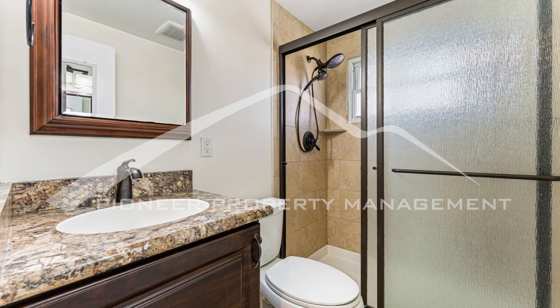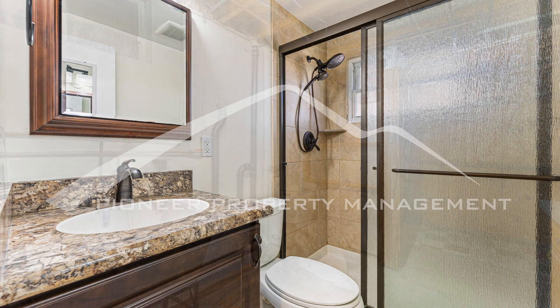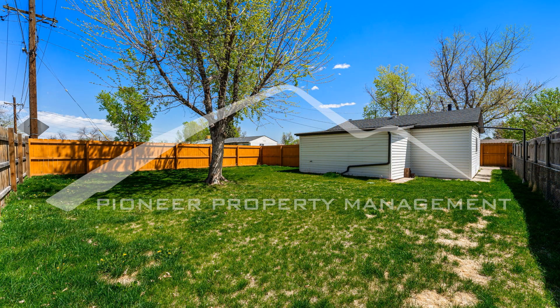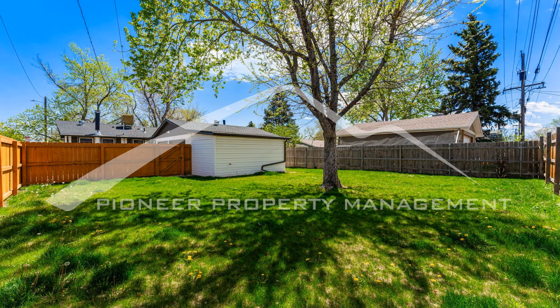Step out onto the sunroom to relax or enjoy the Colorado weather in your fenced backyard. The two-car garage provides both storage and parking space. Washer and dryer are included.